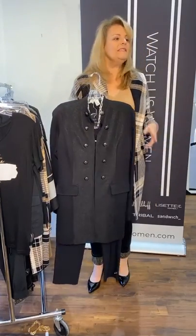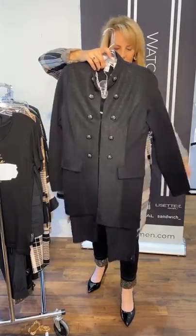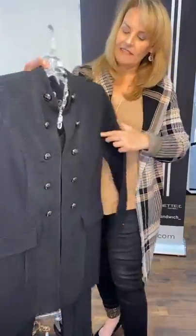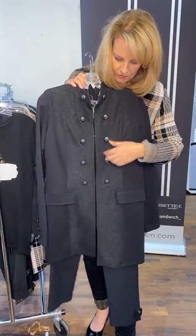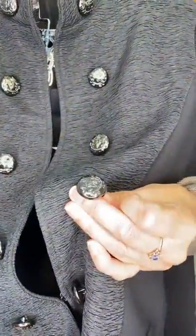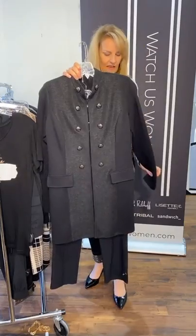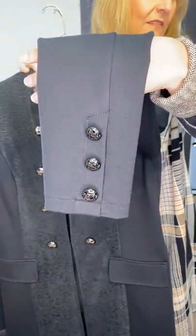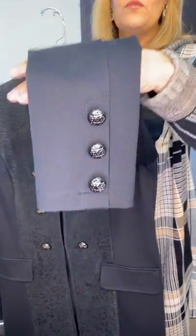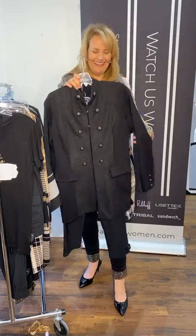Now we're getting into the military trend, which tends to come back every fall — this year it's a little bit more prevalent. Here's a nice tunic length layer that very easily covers the bum. It has a beautiful ruched fabric down along the mandarin collar and down the front placket, with great buttons in a dark pewter with cresting on them — that cresting is what designates it as military. The placement of buttons and the crests are typically gold, but on this particular jacket they're silver.